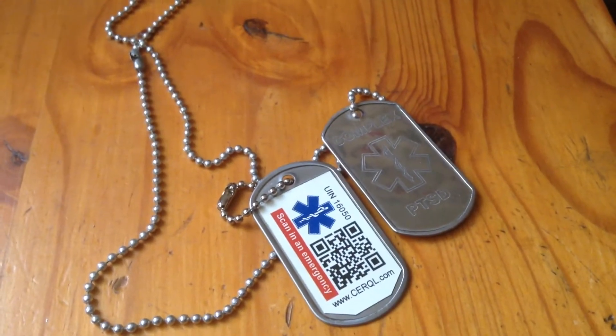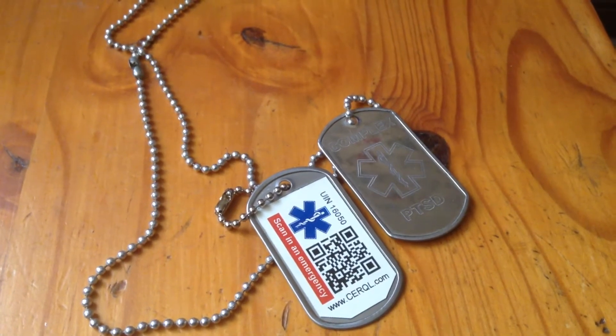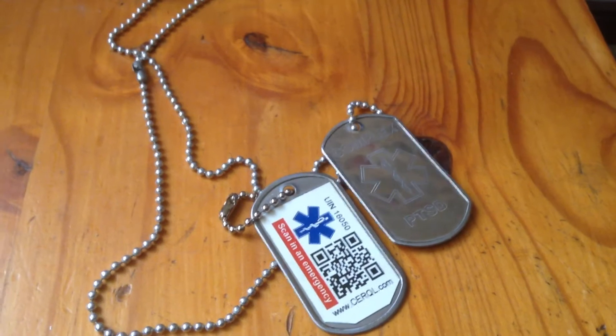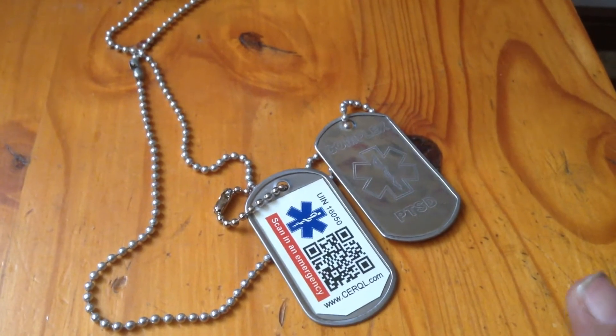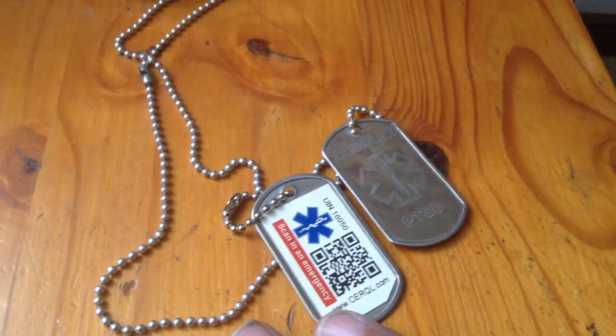These are my medical alert tags. Basically, if I get into any difficulty — sometimes when I have an episode I'm non-verbal and I don't communicate, I just totally shut down — what the police or a hospital can do is scan this number.